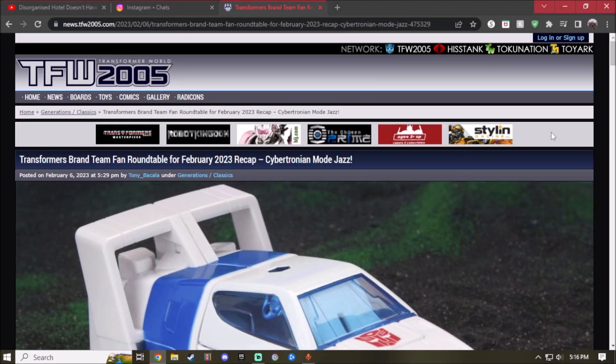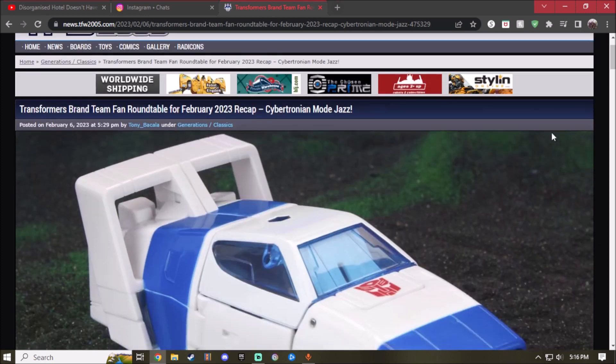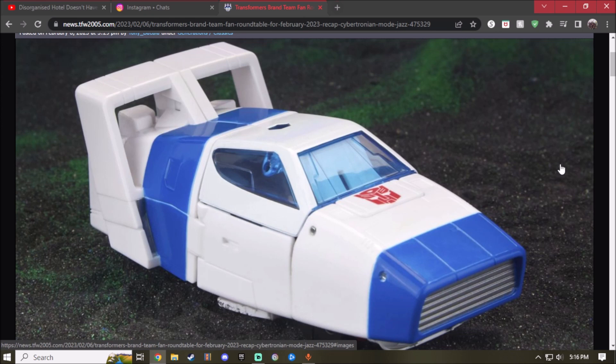Hey guys, what's up! Today I'm at the TFW 2005, and there have been a lot of photos on Instagram and Twitter about this figure, which is the Cybertronian mode of Jazz. So today I'm going to take a look at the Transformers Legacy Evolutions Buzzworthy Movie deluxe class Origin Autobot Jazz. I'm actually surprised about it and I didn't even notice it either.